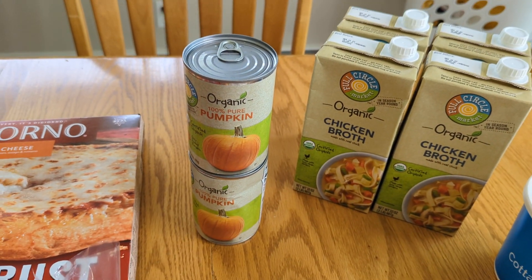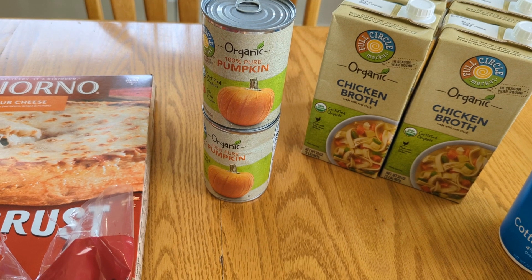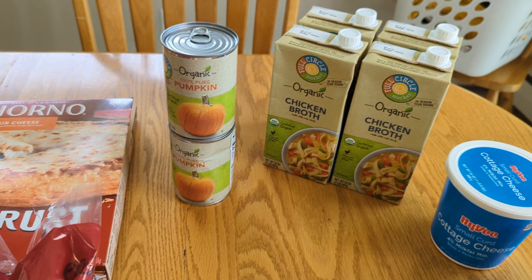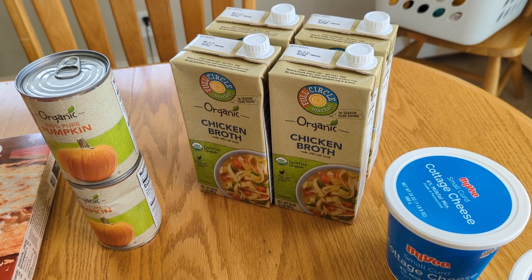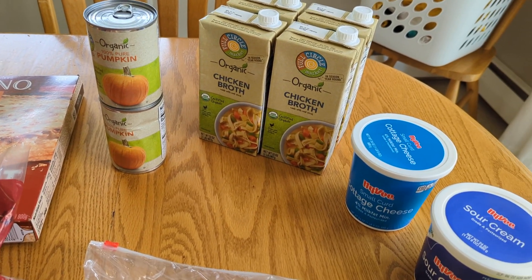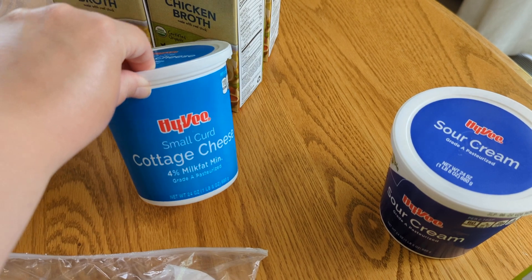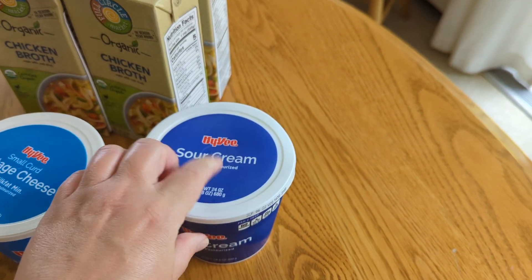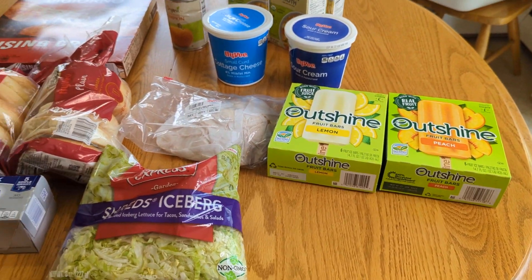I needed some organic pumpkin to put in soap — I know that sounds crazy, but it gives the soap a really lovely texture. I'm making my fall soaps coming up, so half of one of these cans will end up in bars of soap and the rest in pumpkin pie later on. I got some chicken broth — I needed two of these for the chicken and dumplings, and I grabbed two more for our pantry since I cook with it quite a bit. I got a container of cottage cheese just for snacking — my husband, myself, and our daughter really like that. Sour cream to go on top of the bowls, and more popsicles because it's hot, it's summer, and the kids are always asking for a popsicle as a treat.